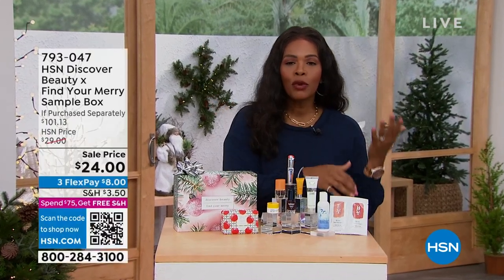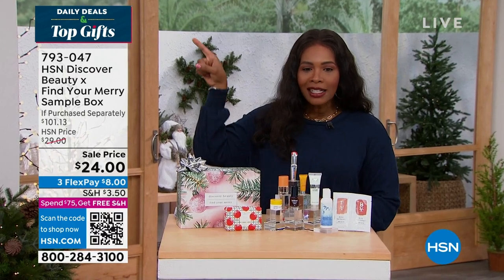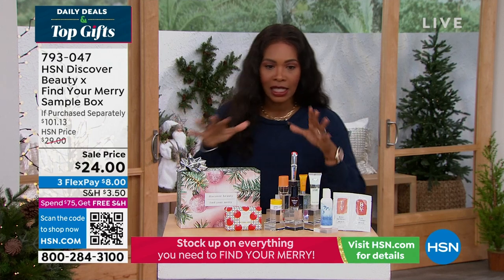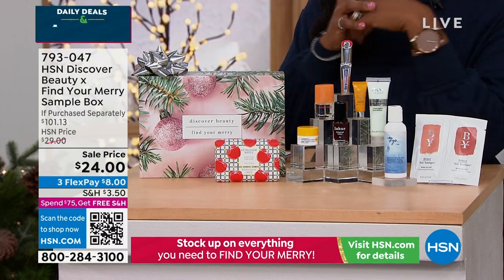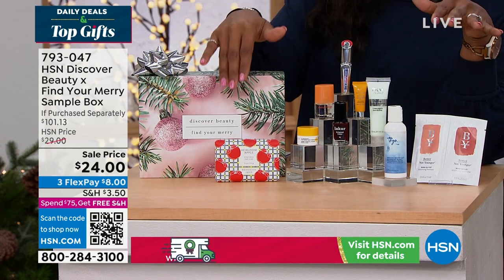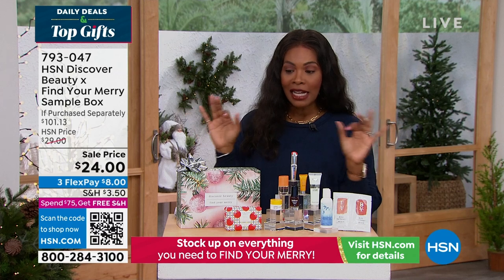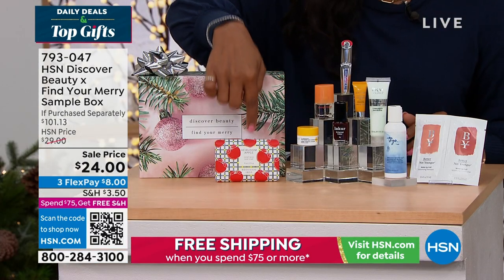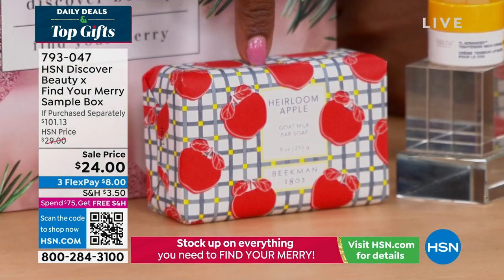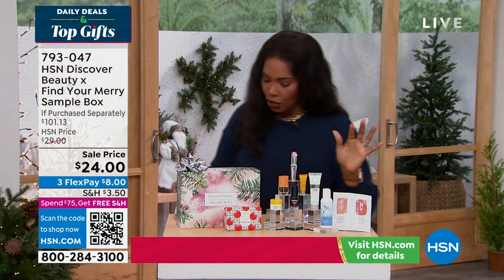You're watching HSN. I'm Tamara Hooks, your host, and this is an hour called Daily Deals and Top Finds. I should say Daily Deals and Top Gifts, because we've got some great gift ideas, including this next box. This is the HSN Discover Beauty Box, curated by our beauty buyers here at HSN. It's jam-packed with some of your favorite brands and maybe some you haven't had a chance to try yet. The price is great — less than $25 — and that's a sale price.